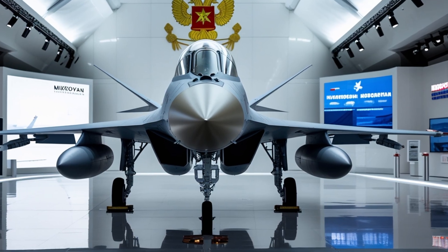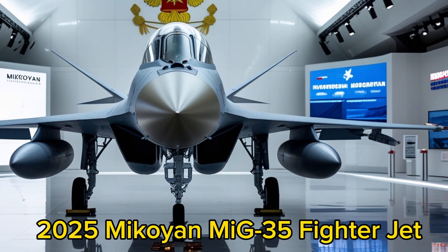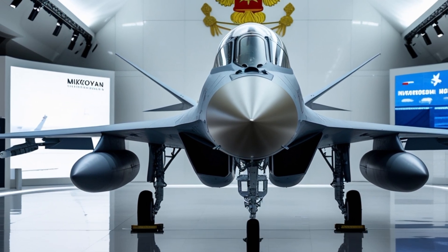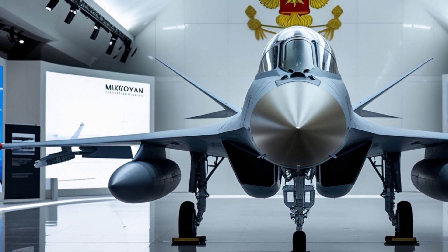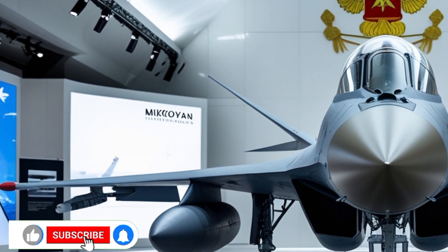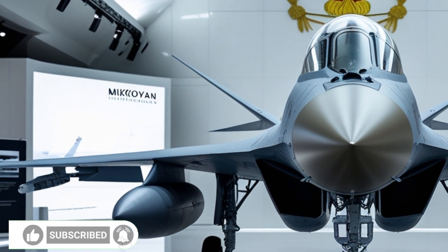Welcome back to MVP Motors, the ultimate destination for everything fast, fierce, and futuristic in the world of aviation and automobiles. If you're passionate about cutting-edge machines, from luxury cars to lethal fighter jets, then make sure to hit that subscribe button and stay locked in.